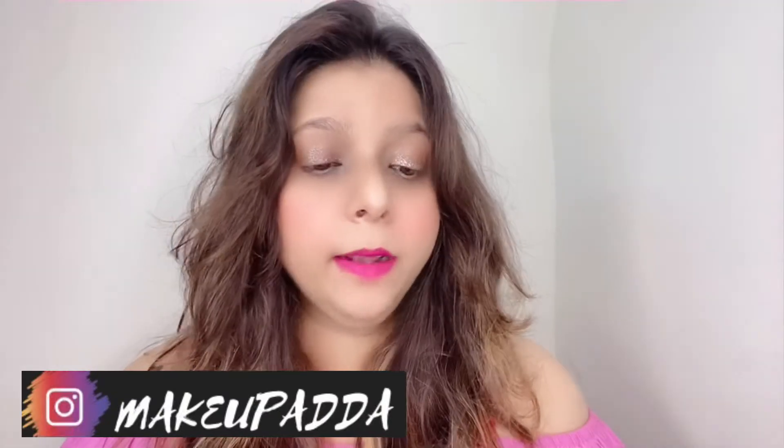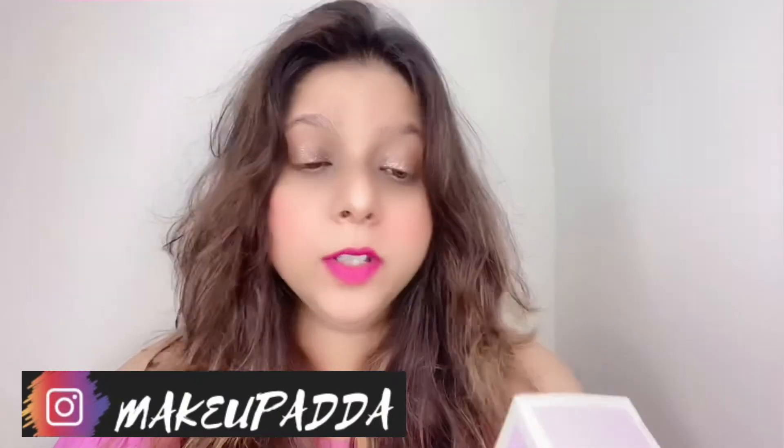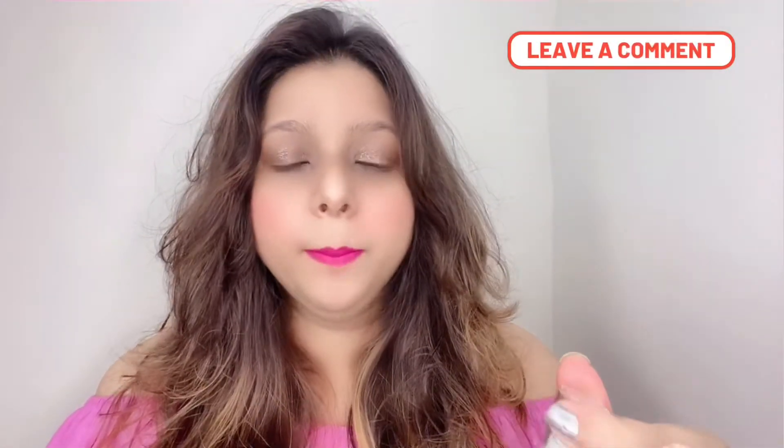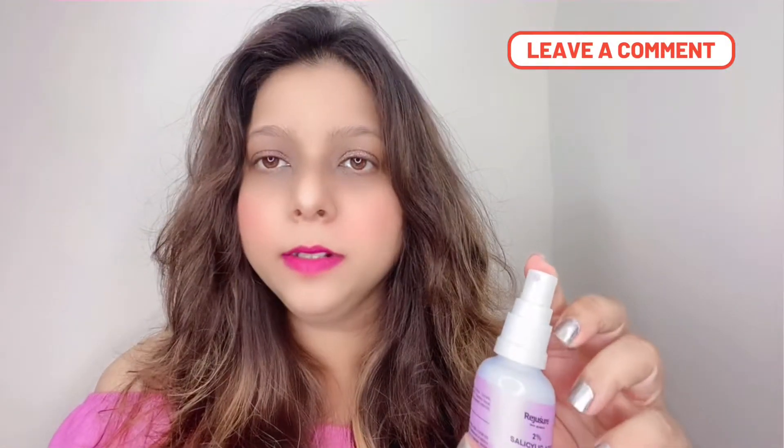This serum has 2% salicylic acid. Let me talk about the packaging first — it comes in a cardboard box with all the product details printed on it. This one is priced at 650 rupees and the quantity is 30 ml. The brand is vegan, cruelty-free, paraben-free, non-toxic, safe for all skin types, and dermatologist tested. The facial serum comes in a white glass bottle with a cap and a pump dispenser.